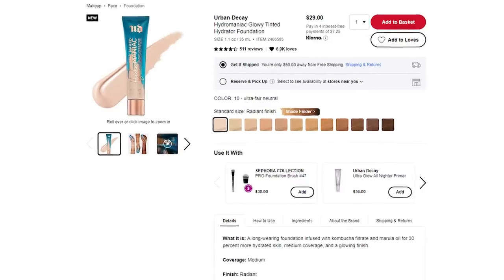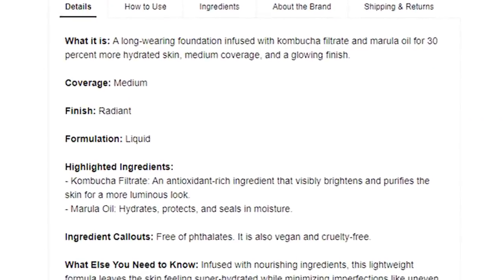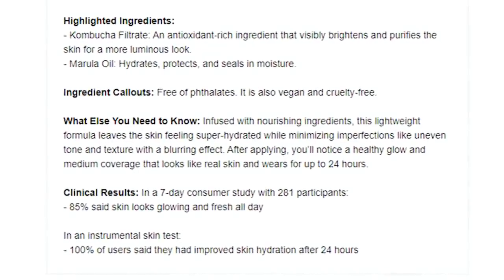The next one is another Urban Decay because I really like Urban Decay as a brand. This is the Urban Decay Stay Naked Hydro Maniac Tinted Glow Hydrator — medium coverage, up to 24-hour wear. I think it might be like a tinted moisturizer because it says 'tinted glow.' I got the shade 10 Ultra Fair. I always get confused why we have makeup that's up to 24-hour wear. It's infused with kombucha filtrate and marula oil and claims 30% more hydrated skin and a glowing finish.